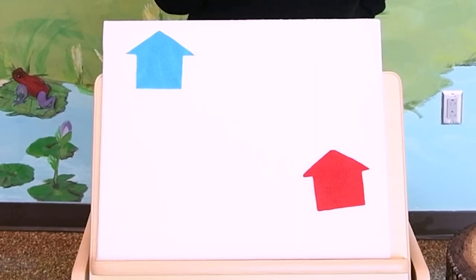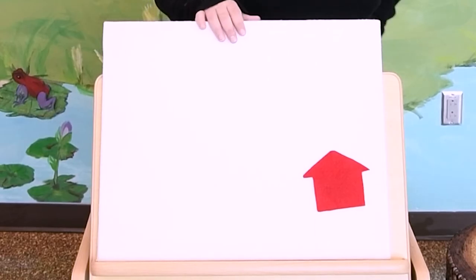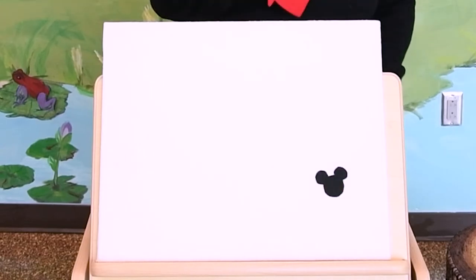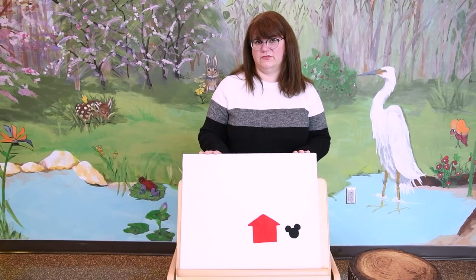Two houses left. Little mouse, little mouse, are you in the blue house? No, no little mouse. That must be the little mouse. There it is! Little mouse is in the red house. Silly mouse hiding.